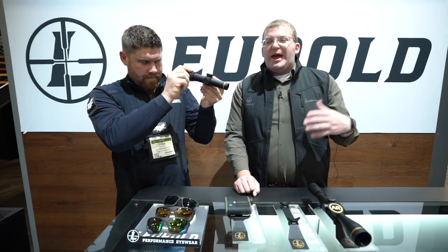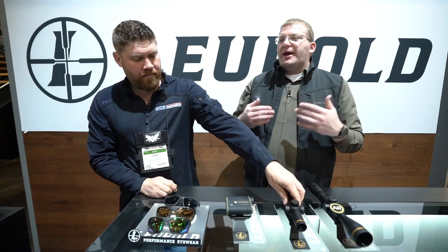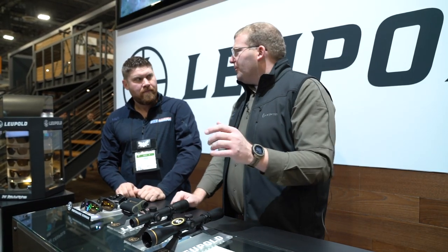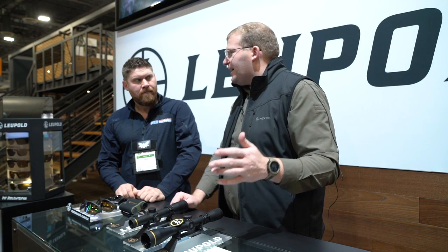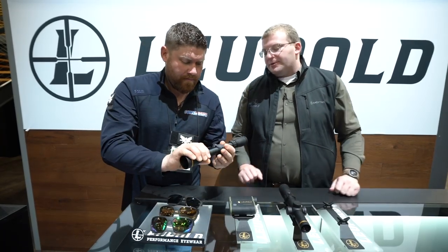We've also got the VX Freedom AR — a whole line of optics custom built to be ready for your AR-15 style platform. They've got ballistics pre-calibrated to the .223 cartridge, but they can be used for anything you want — this one also says .308, so you're not married to .223 if your AR is built for something different. Mil-mil adjustments in the reticle, things like that. Out of the box, you throw it on your AR and it's under $300 on the shelf.